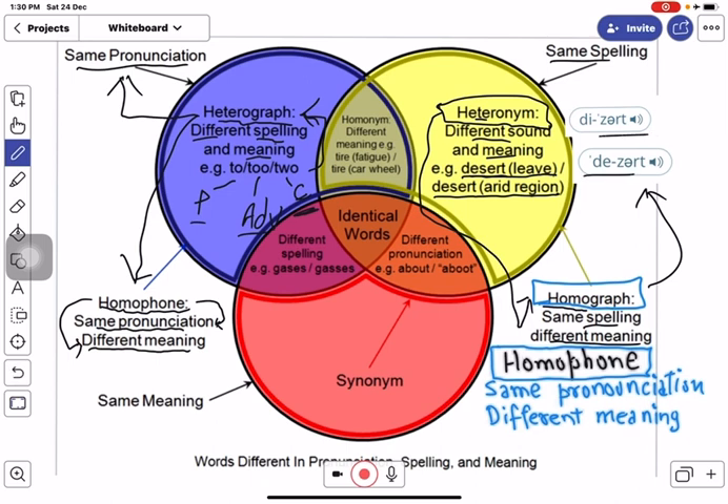The next on the list are homonym pairs of words. Homonym words are pronounced in the same way and use the same pair of alphabets when spelled — that is, they come with the same spelling — but homonym pairs of words also have different meanings.